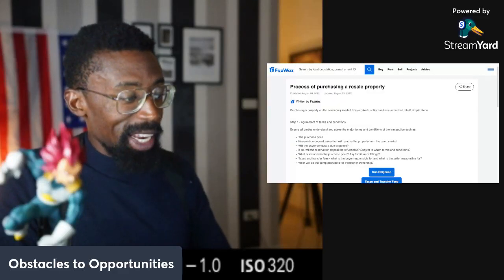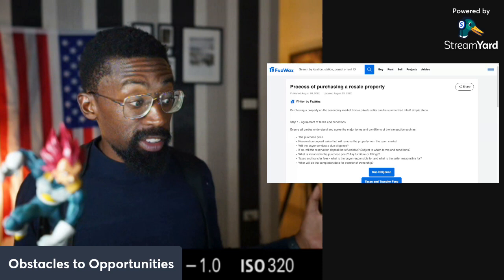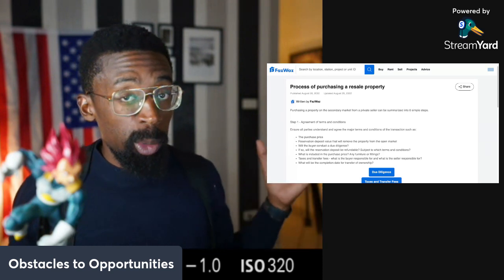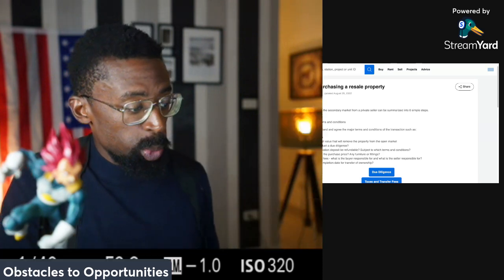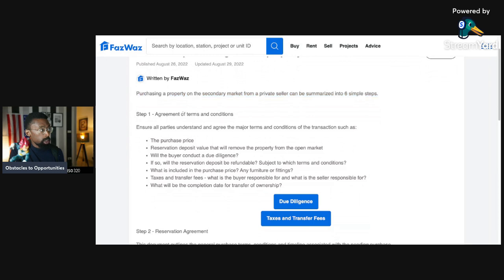Here we go with the next one — Real Escape Thailand: process of purchasing a resale property. This is pretty serious, so grab a cup of joe, get ready. Purchasing a property on a secondary market from a private seller can be summarized into six simple steps.